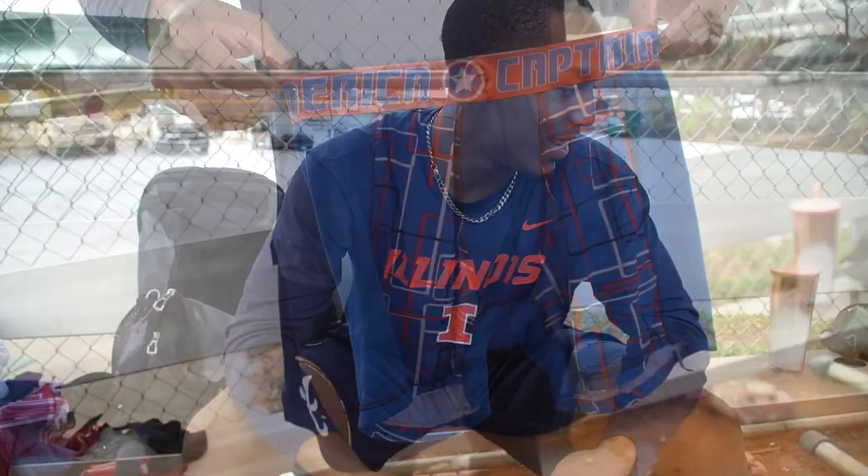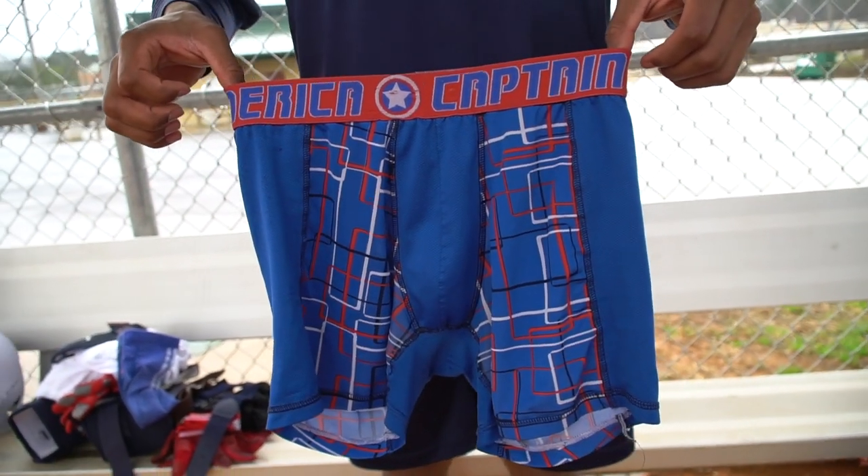I also always like to have extra spandex or tights. These are my lucky Captain Americas — they're not underwear, I wear them over my underwear — but they're just lucky. I always do good when I have these on.